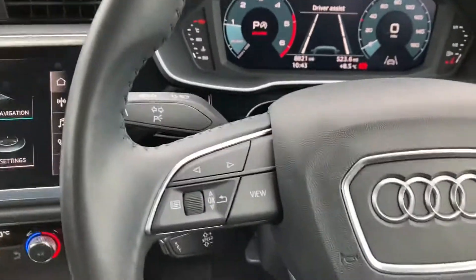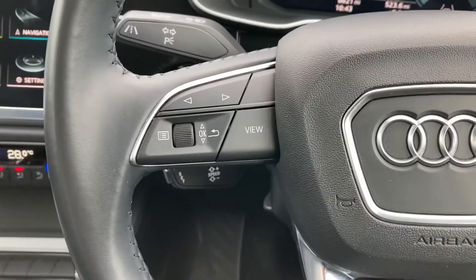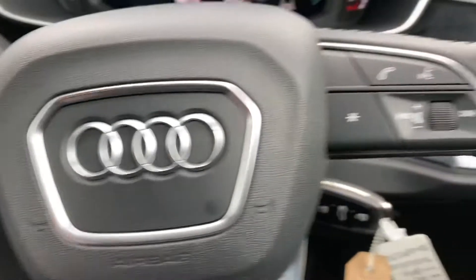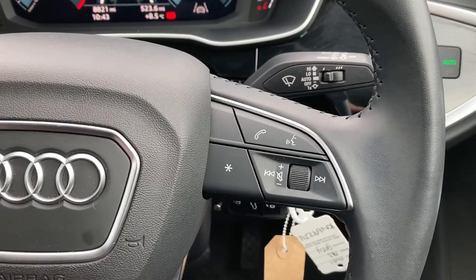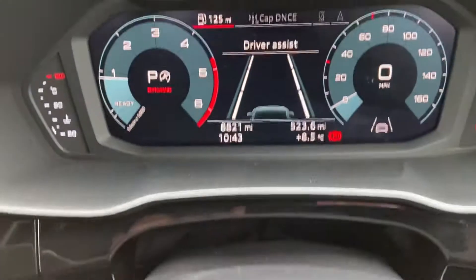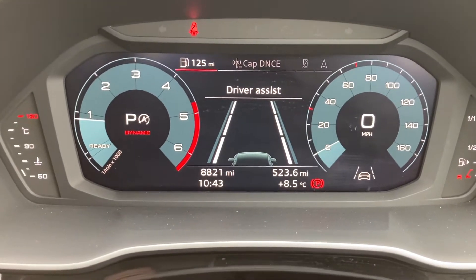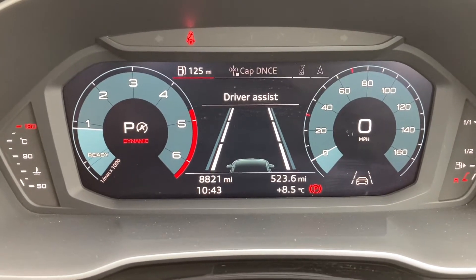On your leather multifunctional steering wheel, you've got your display controls on the left, your cruise control just behind the steering wheel, and your Bluetooth and audio controls on the right. This vehicle does come with the Audi Virtual Cockpit and it's currently on 8,821 miles.